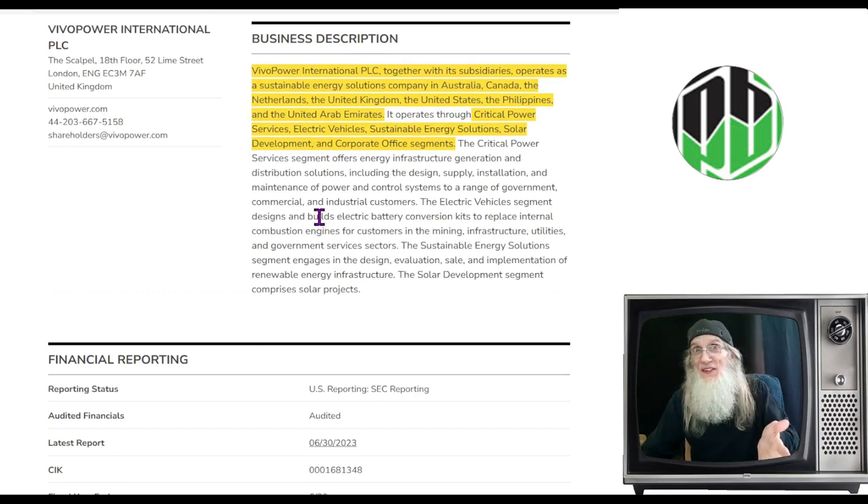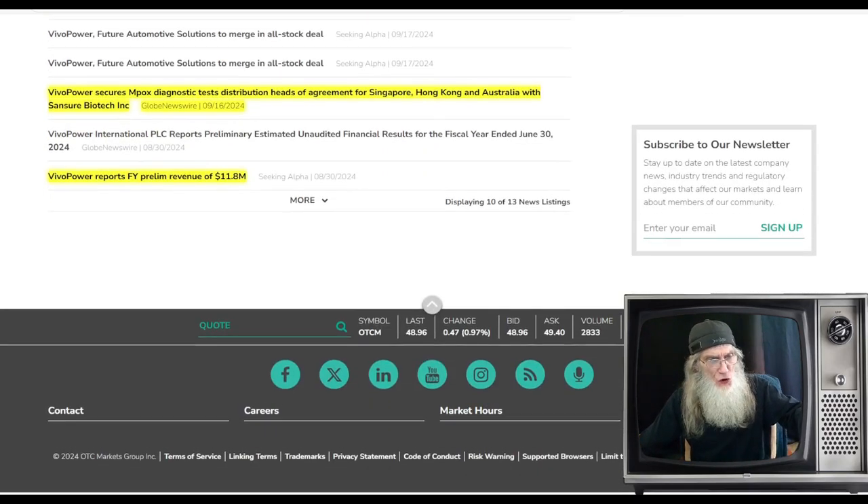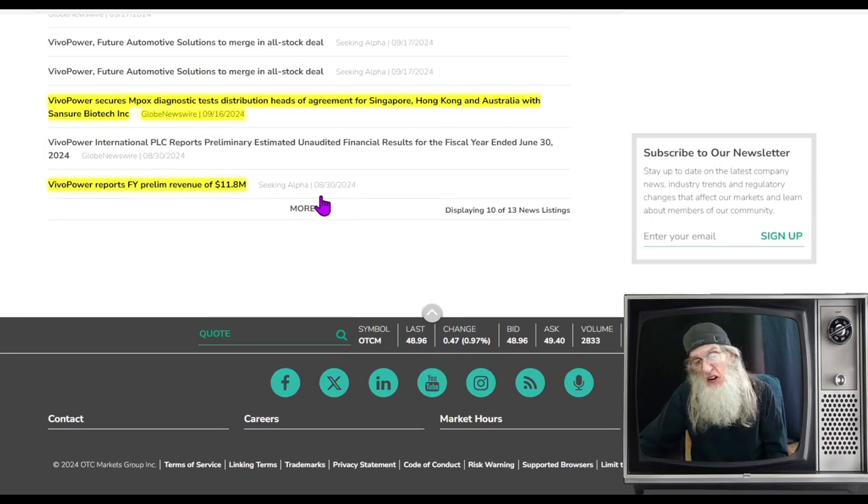I think they do more than they even say here because the news touches on a few things. I scrolled back to end of August where they gave a preliminary peek at annual revenues — they told us it was going to be about $12 million. They had that wrong; it was more. It was $15 million. So that was really good news.